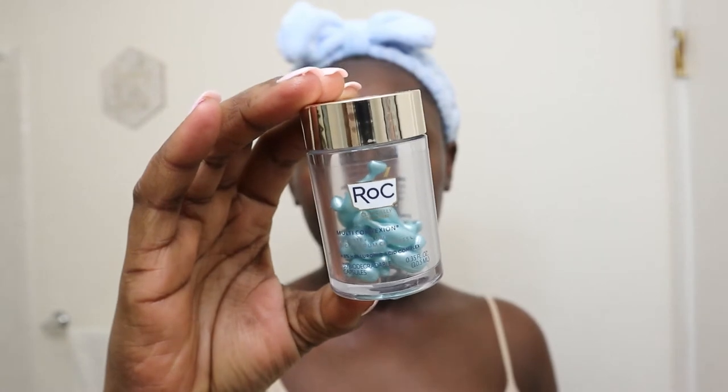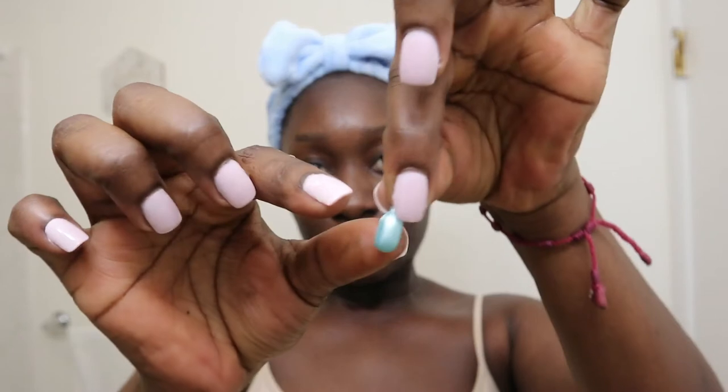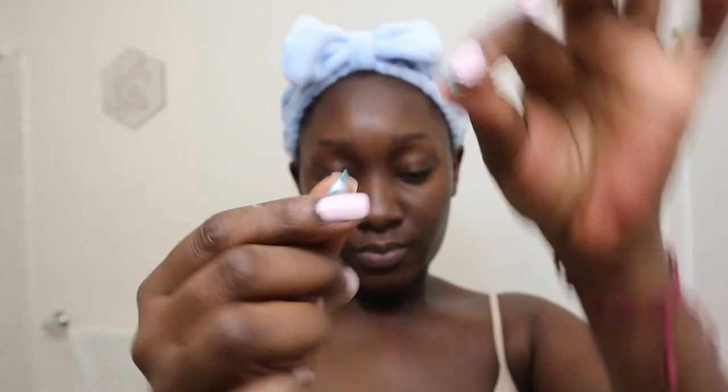Next I go in with my active, which is my serum. Today I'm using the ROC Hyaluronic Acid Serum Capsules — this stuff is really good for hydration. It has hyaluronic acid in its most potent form, so it's more of a treatment serum. It's not something I use every day; I use it every other day or when I feel I need treatment. I just press it in and massage it into my skin, then follow up with my moisturizer.